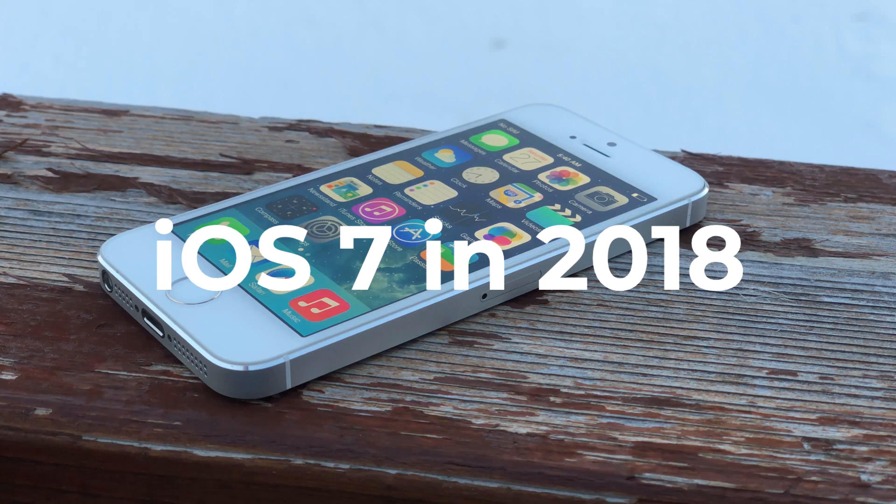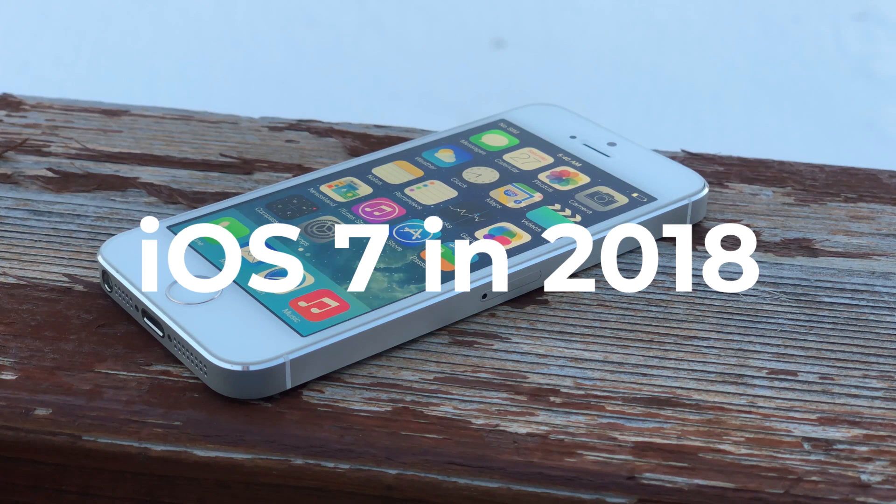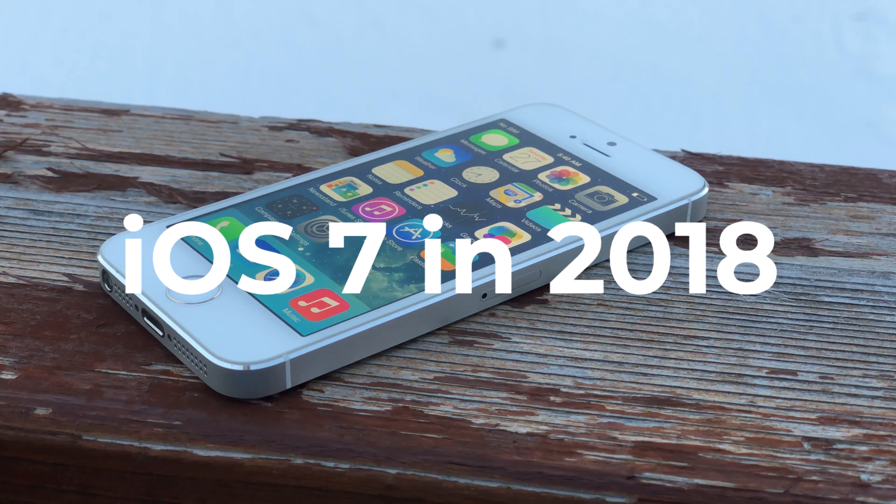In this video we're going to be talking about some history and what it's like to actually use iOS 7 in 2018. I did a similar video about iOS 6 if you're interested, so link in the description down below for that. iOS 7 is fascinating to me and hopefully it is to you too, so without further ado, let's just get right into this.